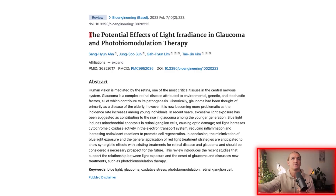Today is nice and informal. The study we're jumping into is titled 'The Potential Effects of Light Radiance in Glaucoma and Photobiomodulation Therapy.'